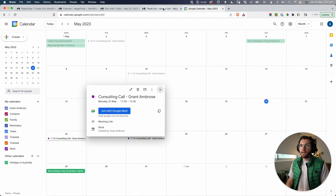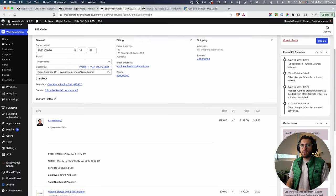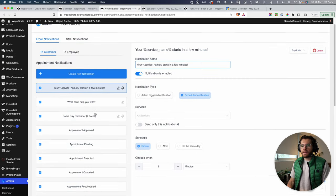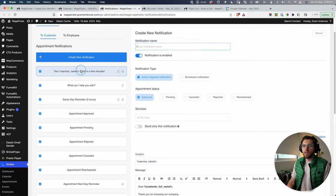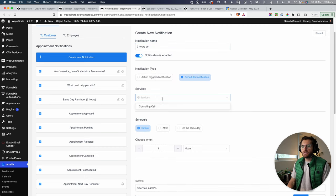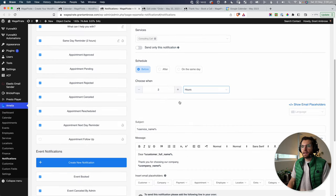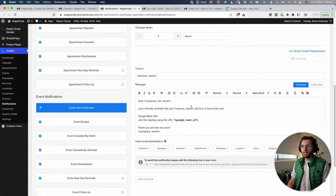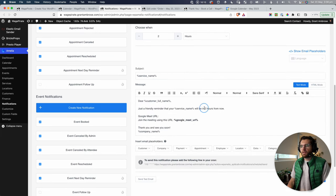Going back to notifications in Amelia, you can set up custom notifications specifying when they go out. I created a 'two hours before' reminder — scheduled notification, before a consulting call, two hours. You can also do one day before, and so on. Here's my same-day two-hours-before notification: 'Hey, just a friendly reminder that we're here,' with a merge tag that dynamically outputs the Google Meet link for that specific consulting call.